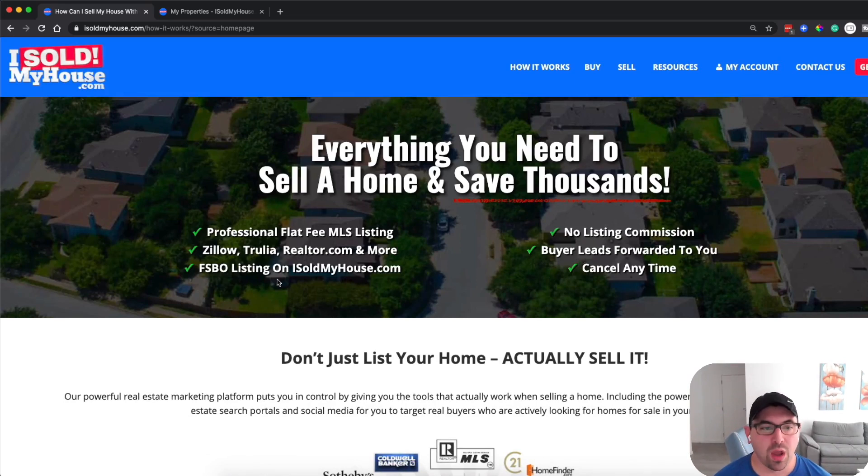Here's what it comes with: a professional flat fee MLS listing. It'll be posted on indexing sites like Zillow, Trulia, Realtor.com, and many more. You also get a for sale by owner listing right on isoldmyhouse.com, so you have your own designated listing. There are no listing commissions, buyer leads get routed right to you, and you can cancel at any time.